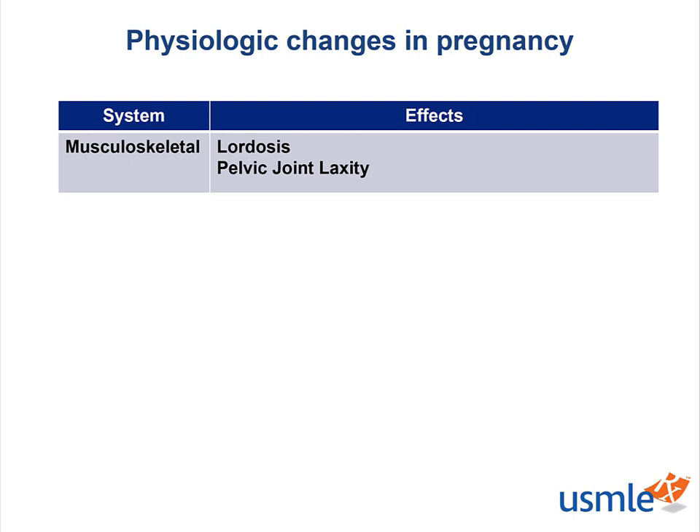From the musculoskeletal system, the patient will experience lordosis in an effort to realign their center of gravity. They will also develop laxity in the joints of the pelvis to help facilitate fetal descent.